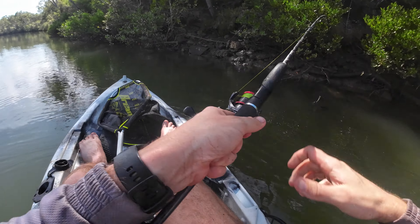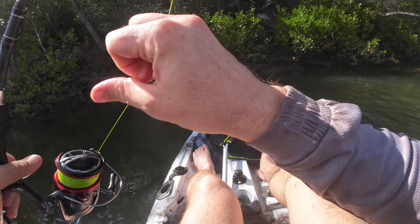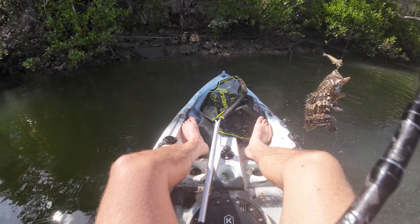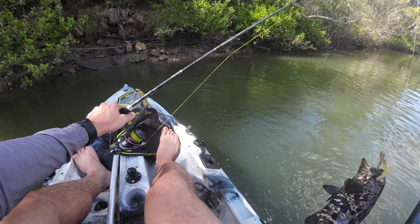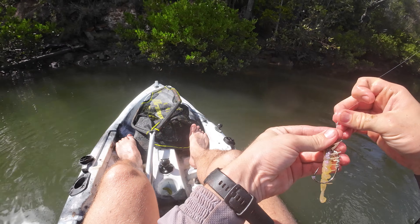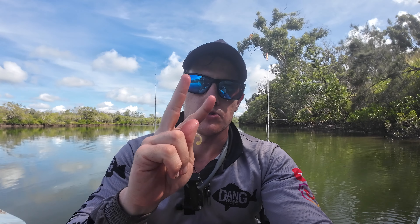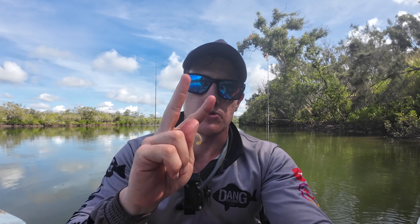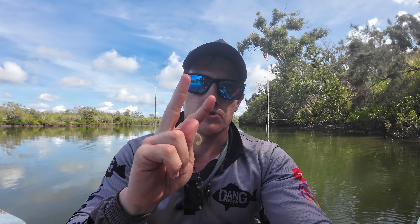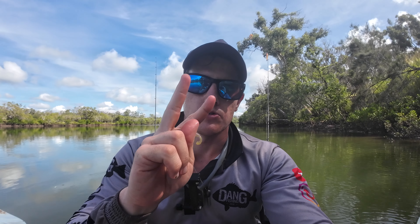That is very very cool - everything eats a prawn! Let's re-rig this little dude, he's actually still intact - two jacks and a big flatty on the one prawn. That was sick! It's a coddy, a little coddy - I thought it was a jack, it was pretty dark. Mr Codley living on this rock bar, on the Imposter again. See you mate!